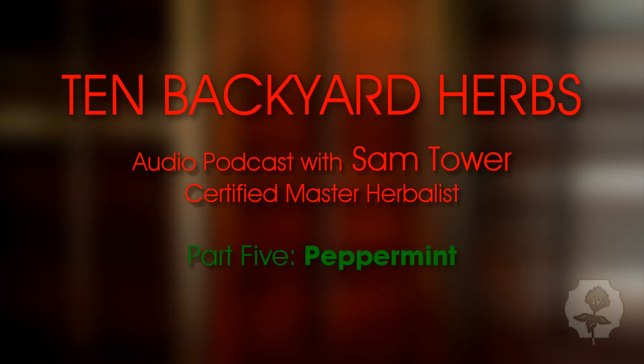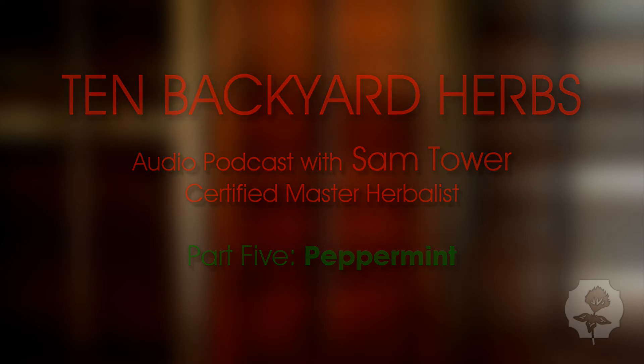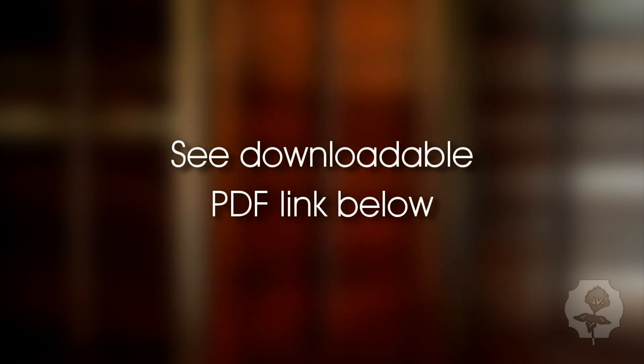Next we're going to talk about peppermint. Peppermint is actually a crossbreed — true peppermint is a hybrid of water mint and spearmint. When you see the Latin, it's Mentha x piperita, the 'x' signifying the cross between the two plants.